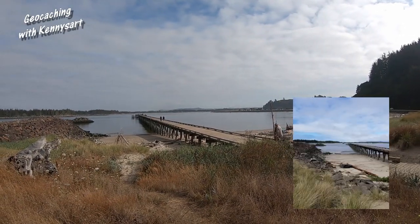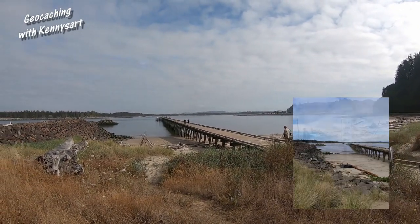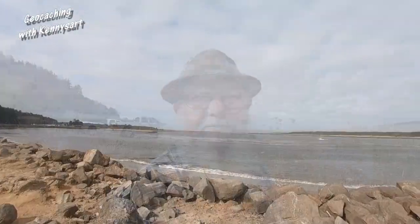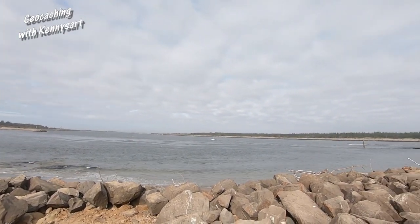We've driven over to the second place on the list that's closest. This is the view that the container is supposed to be near. It didn't take me but a few seconds to find this one — it was in the obvious place. I'll get the clue off of this one and sign a little log book, then show you some more views of the area. This is the Oomkwa River.